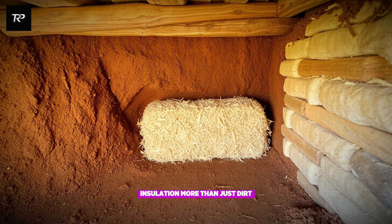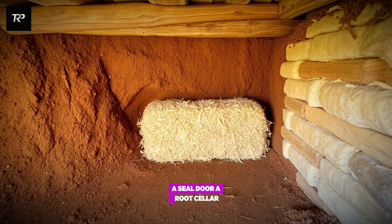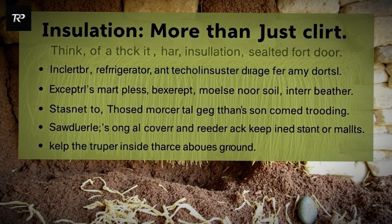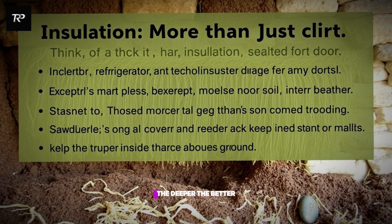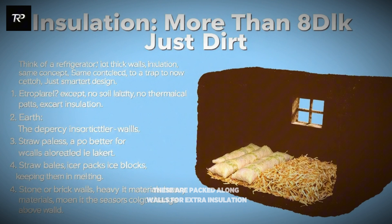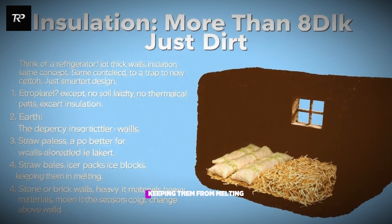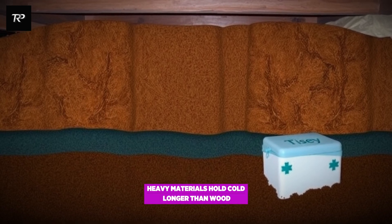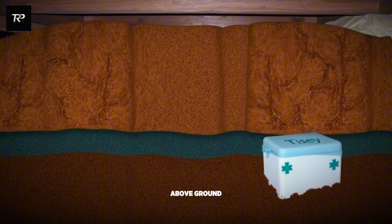Insulation — more than just dirt. Think of a refrigerator: it has thick walls, insulation, a sealed door. A root cellar is the same concept, except no plastic, no electricity, no mechanical parts. Just smart design. The Amish use several layers to trap the cold: earth — the deeper, the better — thick soil acts like a thermal blanket; straw bales packed along walls for extra insulation; sawdust used to cover stored ice blocks, keeping them from melting; and stone or brick walls, because heavy materials hold cold longer than wood. These layers slow temperature changes, keeping the inside cool even as the seasons change above ground.